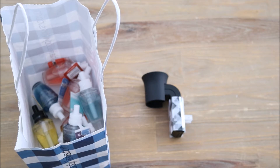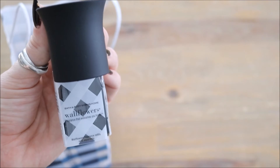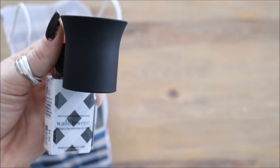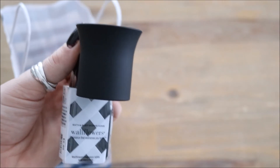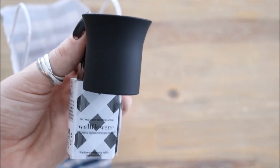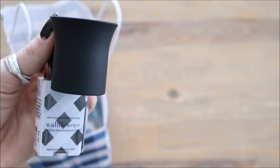Next up I picked up some Bath and Body Works wallflower plug-ins and refill packs. I loved the sleek and effortless look of this wallflower. I love the matte black color — it's just so simple. In the past I've purchased so many wallflowers that were shiny, glittery, or colorful, but now I'm just opting for the more simple sleek look. This one was actually the cheapest one as well, so it was definitely a win-win. I'm really excited to start using these again — it's been a while since I've used them inside my home.